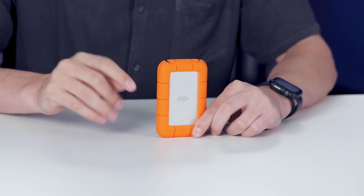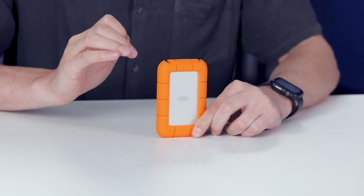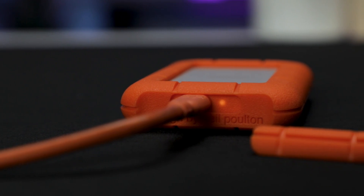This device offers remarkable speeds, outstanding compatibility, and heightened durability. And today, we're putting it to the test to thoroughly assess its performance. Let's kick things off with a simple transfer speed test.